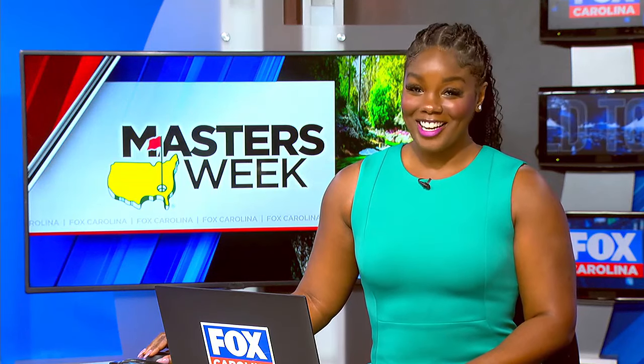If you couldn't make it to the Masters but still want to eat like the pros, we've got the perfect recipe just for you. Our very own Augusta native, Margaret and Carter, shows us how deep roots are making headlines with this simple salad.